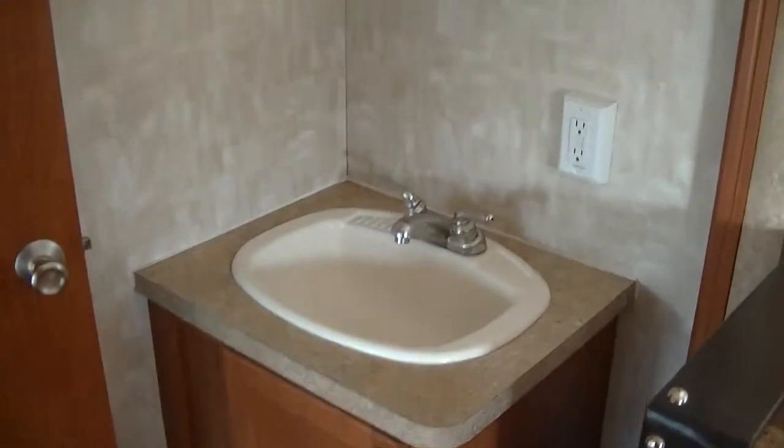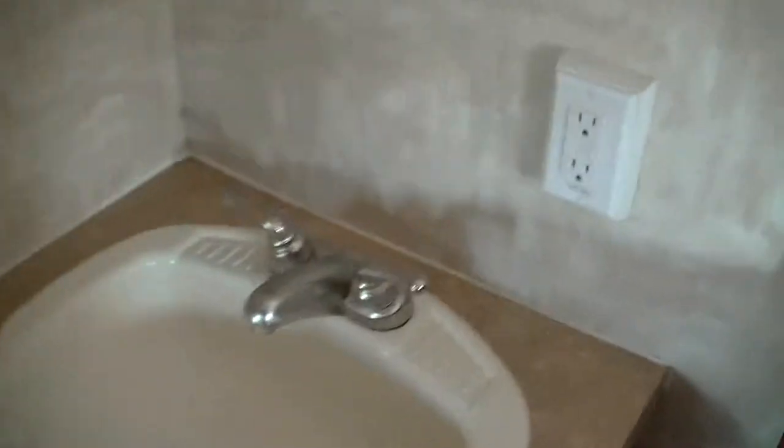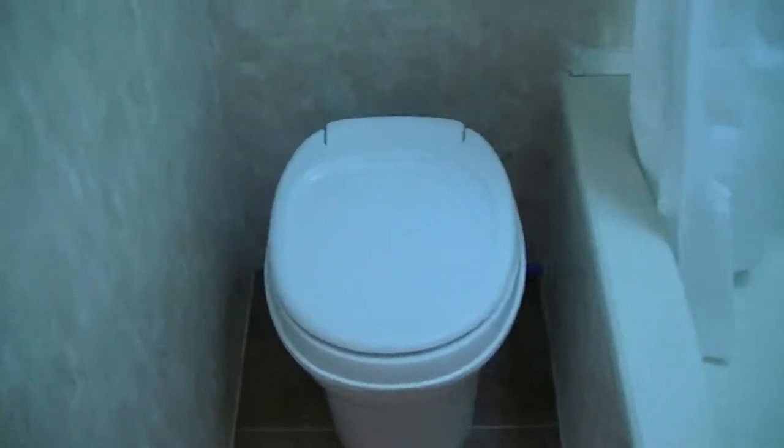We do have a vanity for washing your hands and brushing your teeth. And no more late night trips to the public facility or standing in line for an overcrowded dirty shower — you've got your own right here with you.